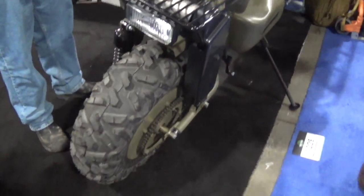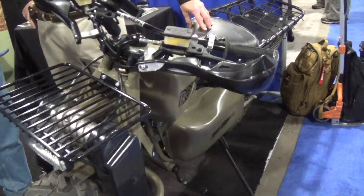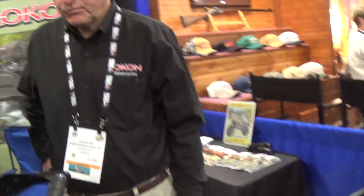Hey folks, it's Mark with Fire Mountain Outdoors and I'm here with Tom Blaze of Rokon International. We're talking about the new improved refinements to the Rokon for 2016. What can you tell us about what's going on here, Tom?